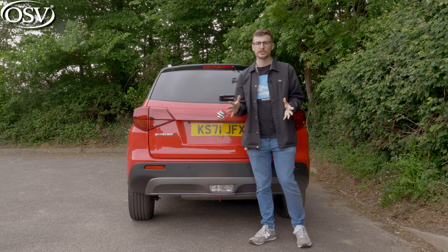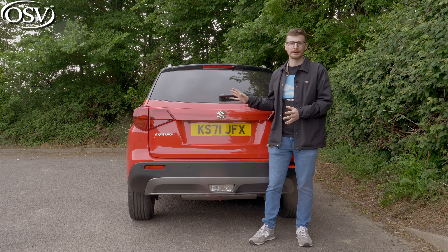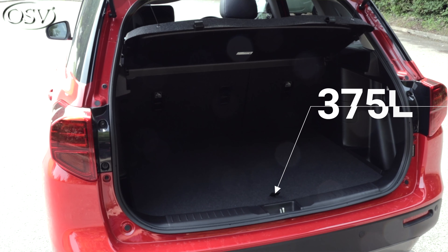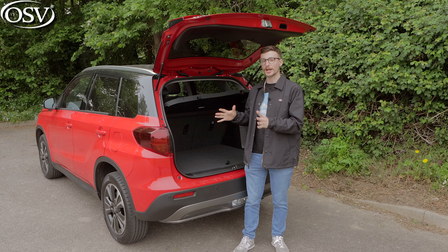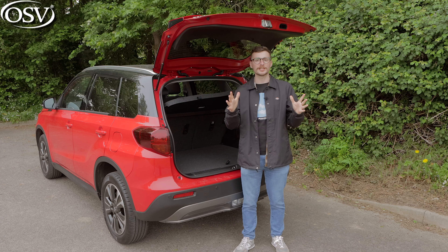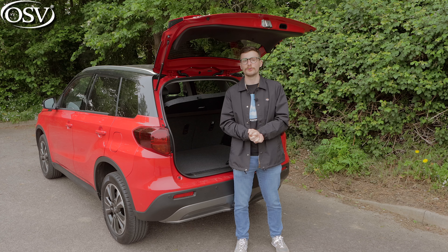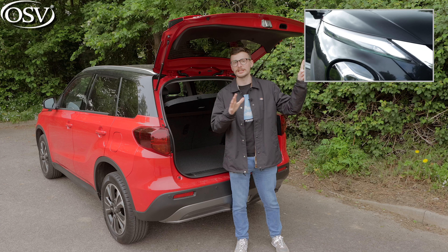So practicality — of course it's a very important thing for a small SUV. How much stuff can we fit in the back of the Vitara? It's a decent boot capacity for a small SUV, but only if you opt for the mild hybrid variant, which gives you 375 litres to play with in total. That's the same size as the Ford Focus but not as much as one of this car's key rivals, the Nissan Juke, which gives you 422 litres.